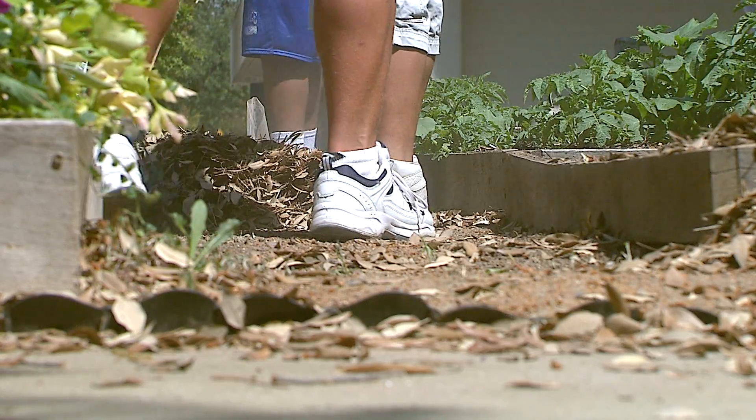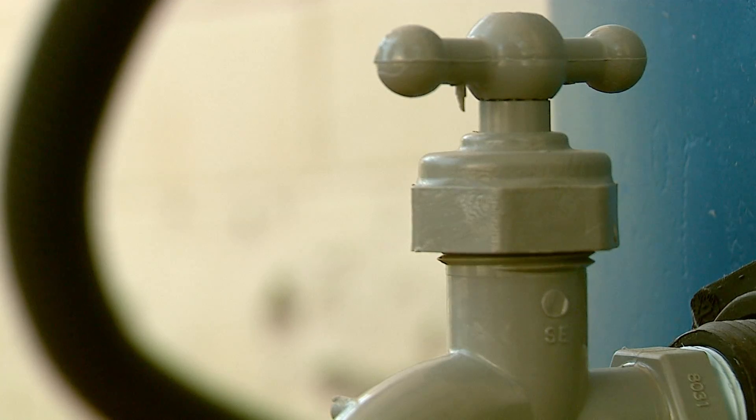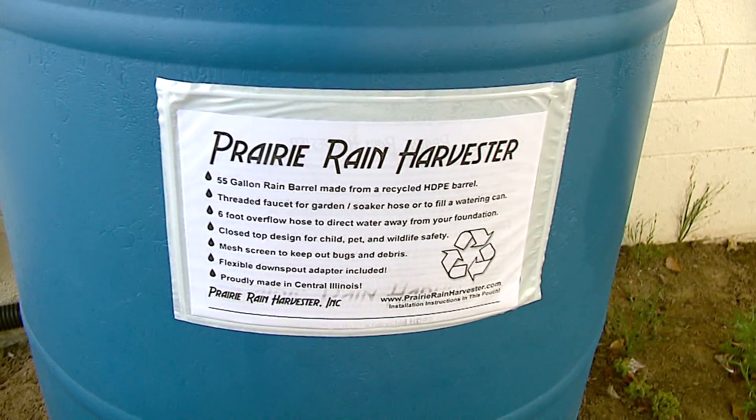No need for a garbage disposal at Awani. You'll also find barrels located close to rain gutters — runoff is recaptured in these rain barrels and is used to water plants.